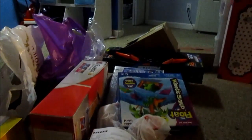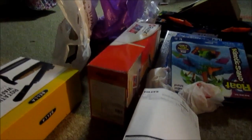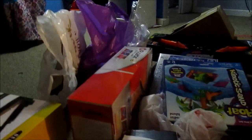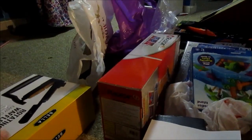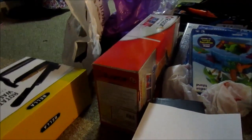Hey guys, today I'm going to show you what I got for Black Friday. I would have had a ton more, however my mom needed to do a lot of shopping and she ended up buying a ton of stuff. I'll try to remember what she bought in some stores, but some stores I obviously won't be able to remember.